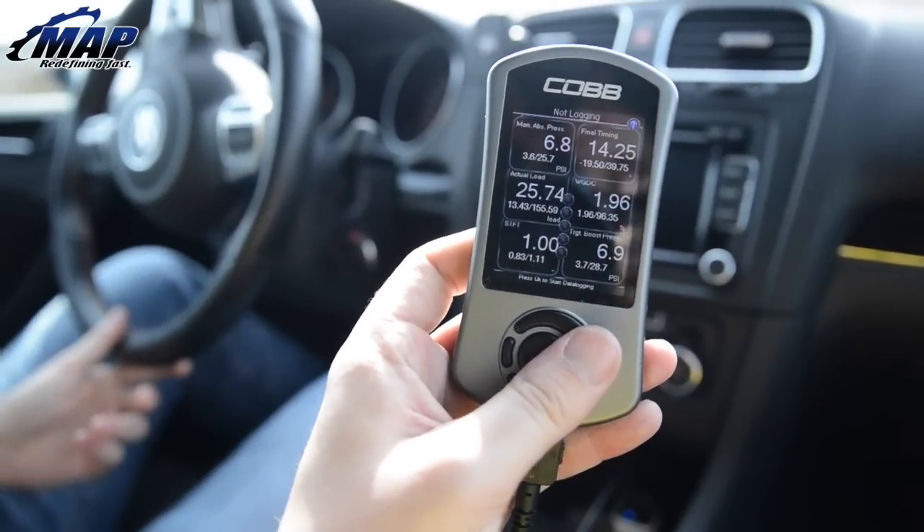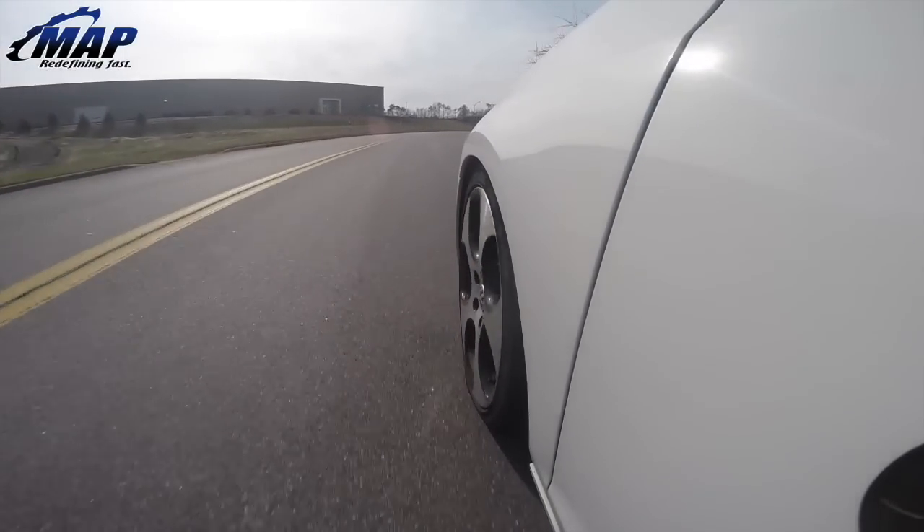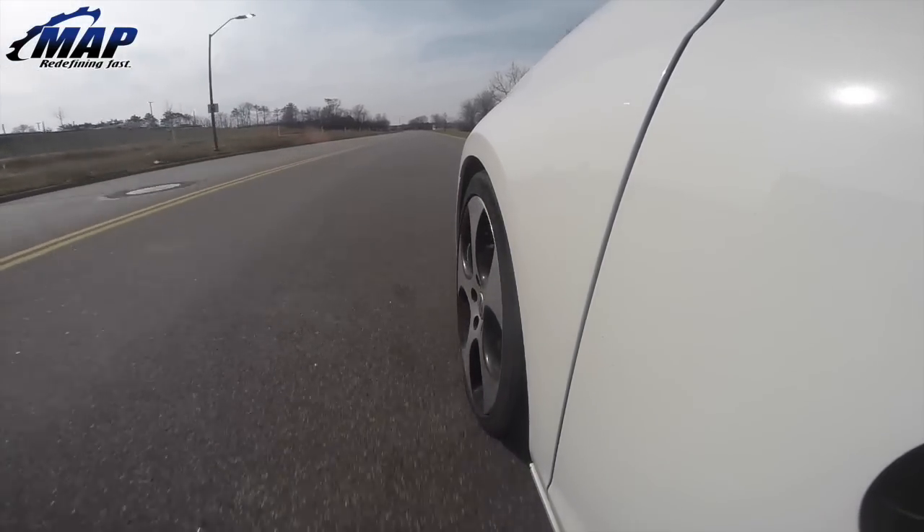We've thrown it on the dyno — we did some stock numbers, as this car is completely bone stock. We did get some baseline numbers, and then we flashed it with Cobb's off-the-shelf 91 octane map. We saw about 40 wheel horsepower and somewhere close to 50 foot-pounds of torque gain just right off their off-the-shelf map. These units are going to come preloaded with those tunes — 91 octane, 93 octane, and they also have low-boost and high-boost tunes, all preloaded. The ability for custom tuning is going to be the biggest benefit, in my opinion, for people that own these cars.